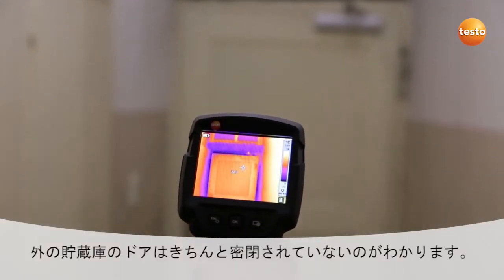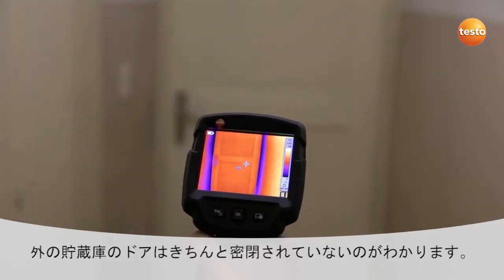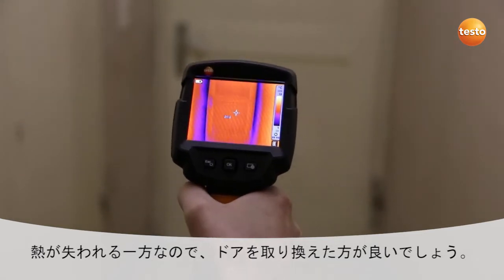You can clearly see that the outside cellar door we have here doesn't seal properly. This, of course, means an increased heat loss, and in this case I would recommend replacing the door.